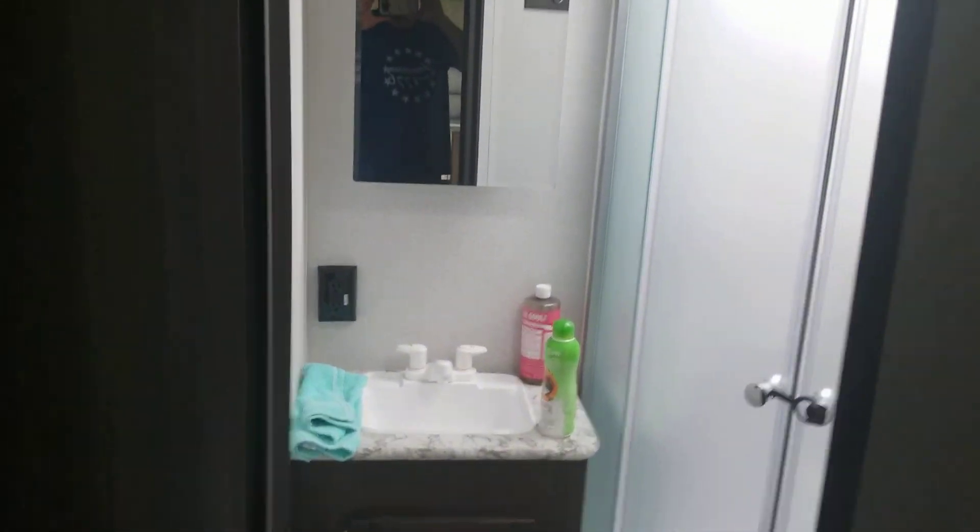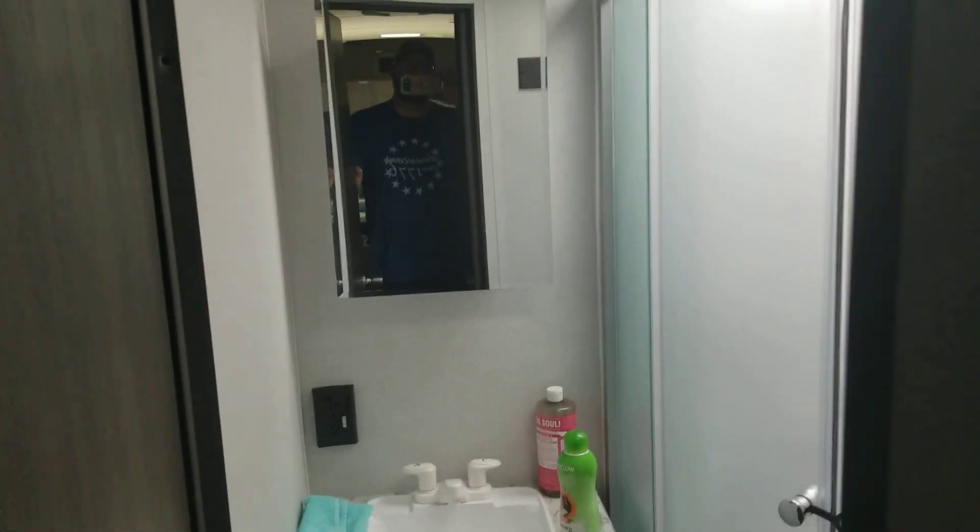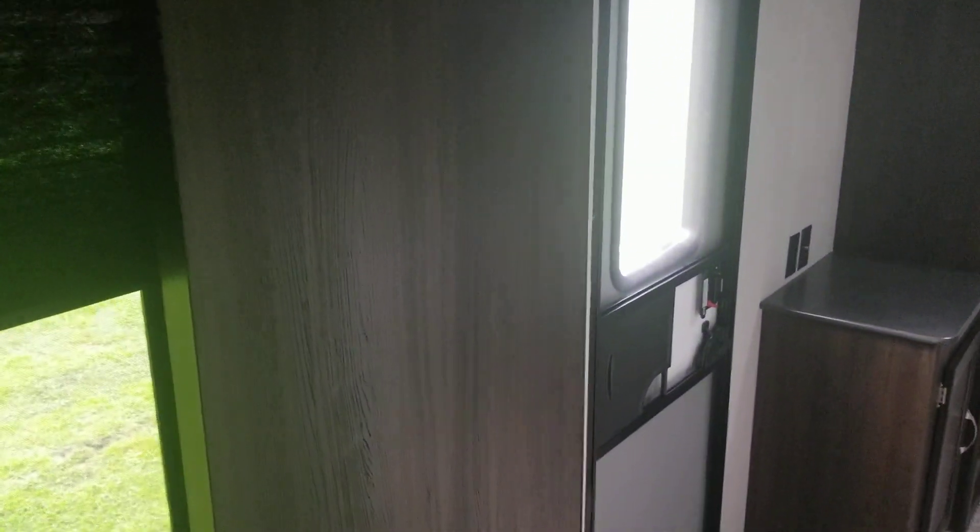This door leads to the bathroom — it's got a nice shower, toilet down there, and a cabinet sink. Pretty nice.